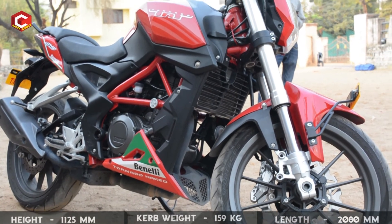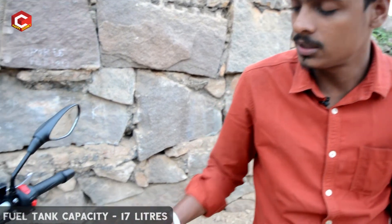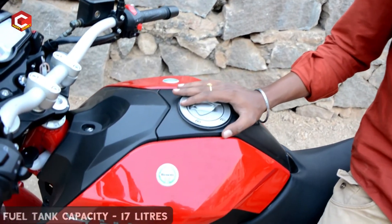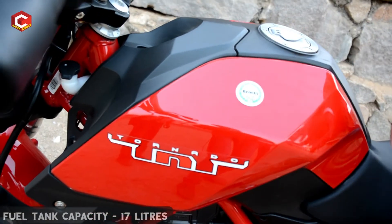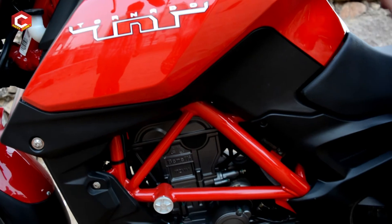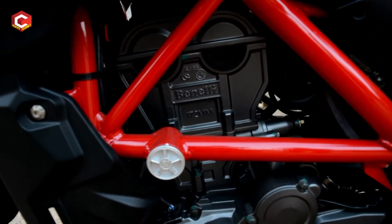The overall complete bike weight is 159kg. The tank capacity is 17 liters, which is very important for high performance riding. This bike also features a 6-speed transmission with a chain drive as the final drive.